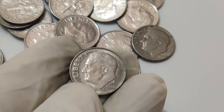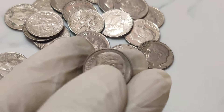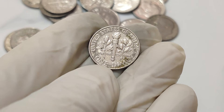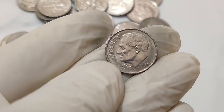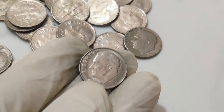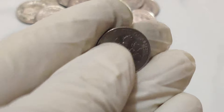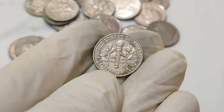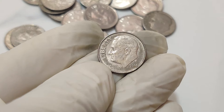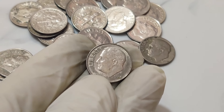The 2014 dime had a fascinating error: it was struck on a planchet intended for a one-cent coin. This created a hybrid coin combining the designs and characteristics of both the dime and the penny. Such errors are incredibly rare and can fetch high prices among collectors. It was found by a sharp-eyed collector who noticed something off while sorting through a roll of dimes. Word of the discovery quickly spread, catching the attention of major auction houses. In 2016, this unique 2014 dime was put up for auction, sparking a frenzy among collectors and investors, and the hammer came down at an astonishing 1.1 million dollars.